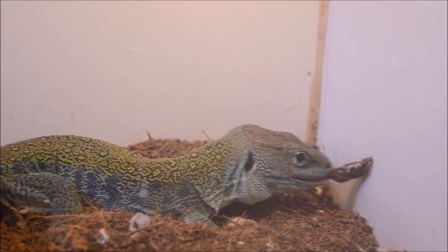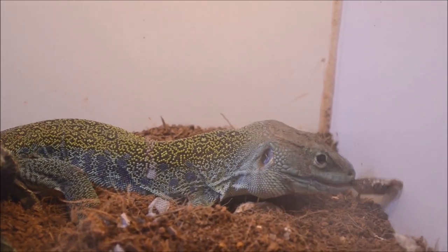Bob bites everything that moves, including his water dish — he thinks it's food. If you take a hook in to grab the water dish, he'll grab the hook. Put your hand over the glass and he'll lunge and try to bite. They have very strong jaws because in the wild, Jeweled Lacertas like to eat snails. If they can crack a snail shell with their mouth, it's going to feel really not great on your thumb.